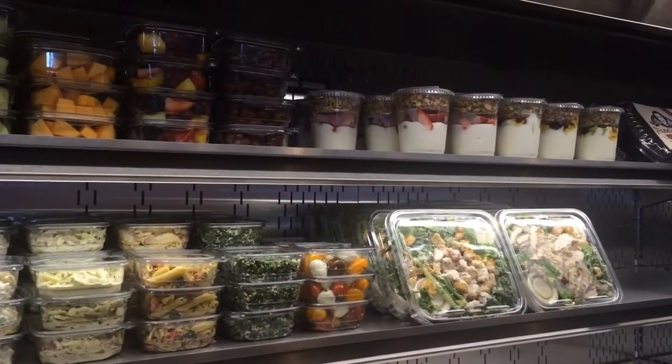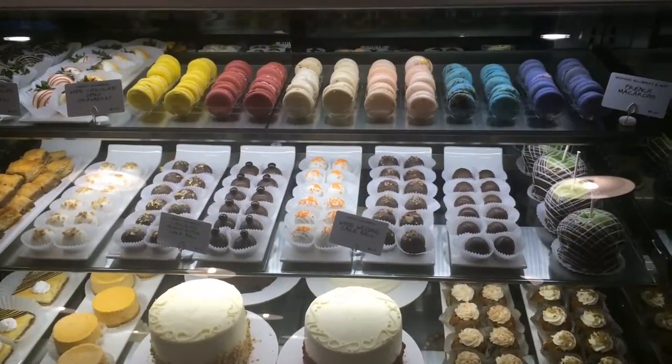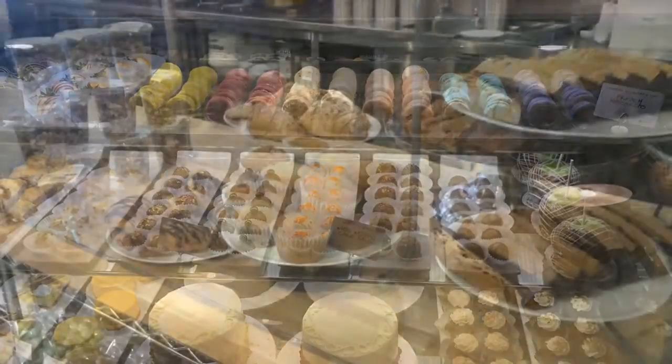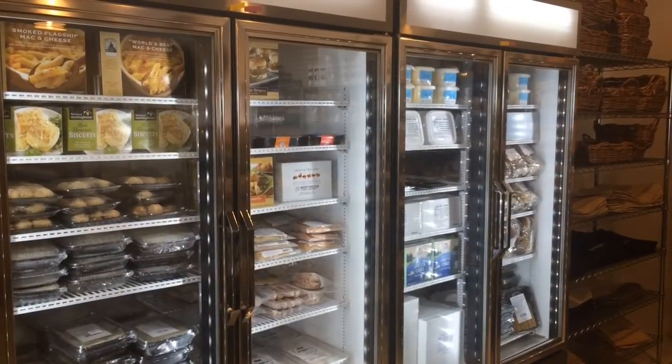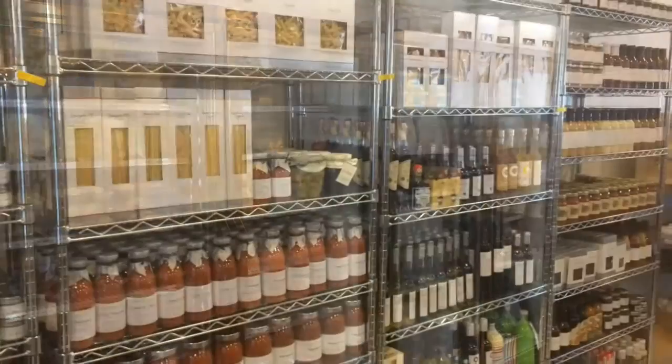Being 3,000 square feet, it's bigger than our cafe format but smaller than our retail format — the markets like we have in New York, Kansas City, Charlotte, Washington, and California right now, as well as internationally.